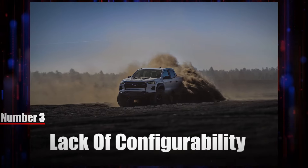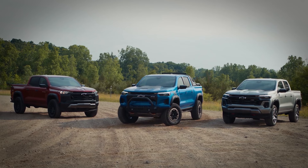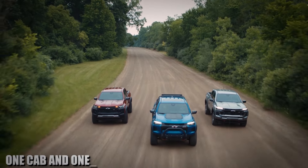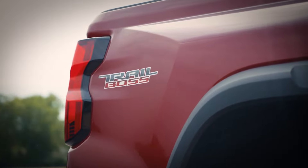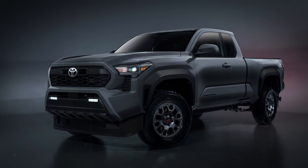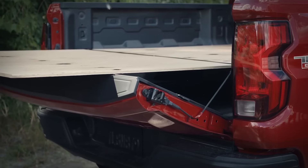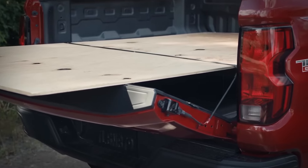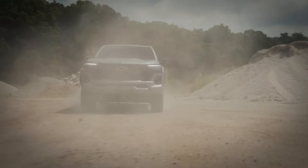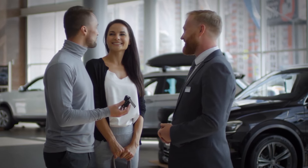Number three: lack of configurability. Another big con of the Chevy Colorado is the limited configurability — you have only one cab and one bed option, which is not ideal for everybody. This is the full-size crew cab with a five-foot bed. By comparison, the new 2024 Toyota Tacoma offers a smaller extended cab with a longer six-foot bed. Many people, especially contractors, need a longer bed to carry more equipment or materials. We think this decision caused Chevy to lose customers, as the lack of options pushes people toward competitor trucks.